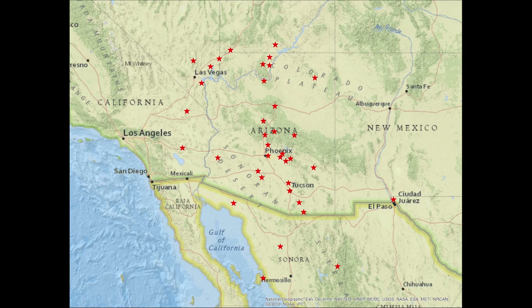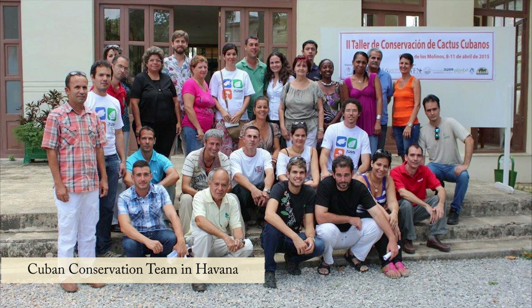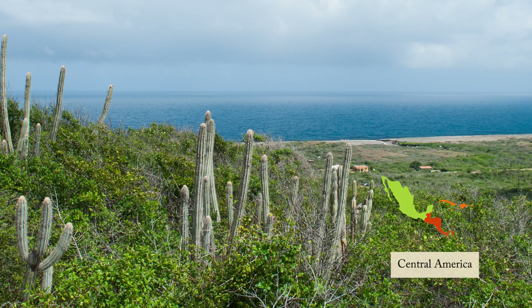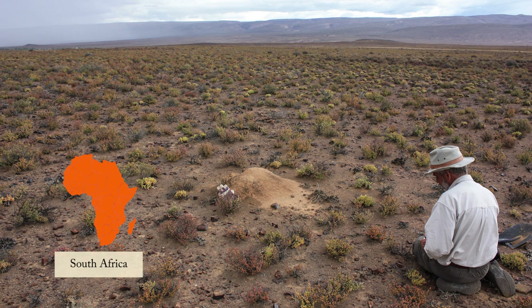In the most local sense, right here in our garden where I'm standing, we're doing conservation. Thinking a little bit outside of our garden walls, our researchers and conservationists have projects and collaborations throughout North America, into Central America, Mexico, South America, and even in South Africa.